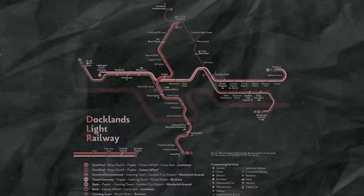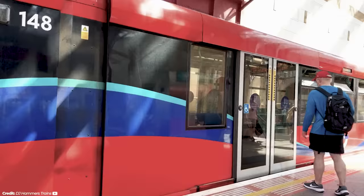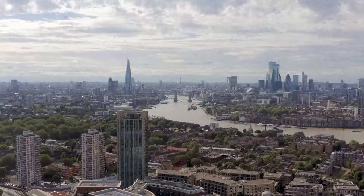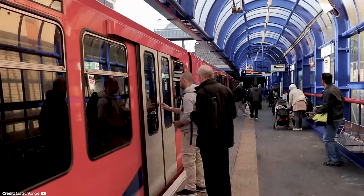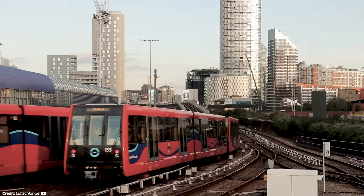The Docklands Light Railway serves as yet another option for transport, mostly north of the River Thames as well. It's a somewhat niche system, serving primarily East London and more specifically the Docklands area. But there are still more than 100 million people that ride on this automated light rail system annually, because it provides a direct connection between London's two major financial districts, Canary Wharf and the City of London. This makes it the busiest light rail system in the entire UK.